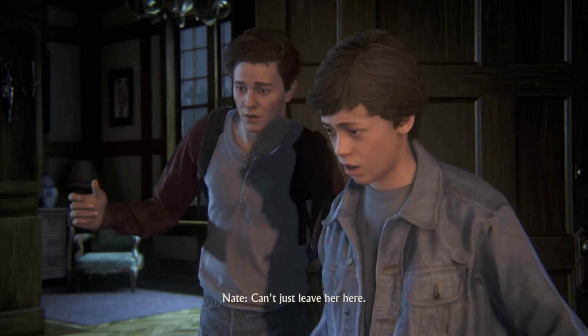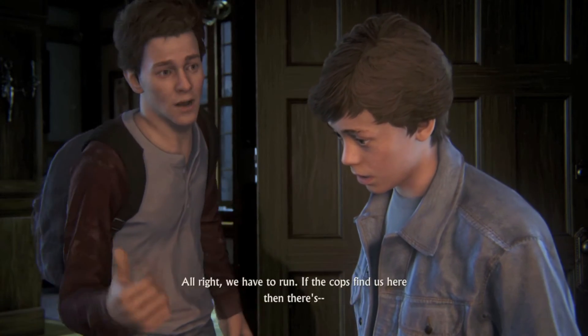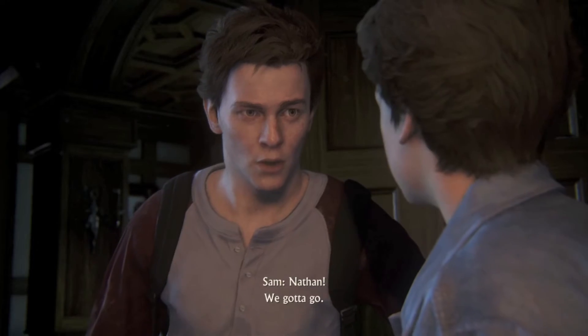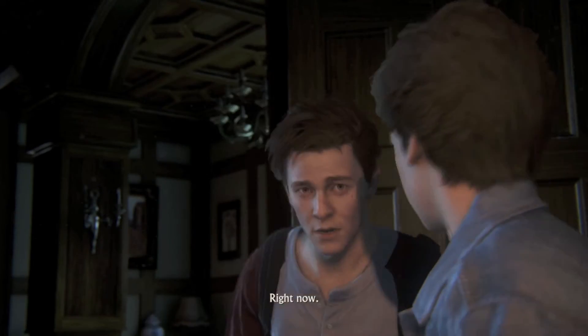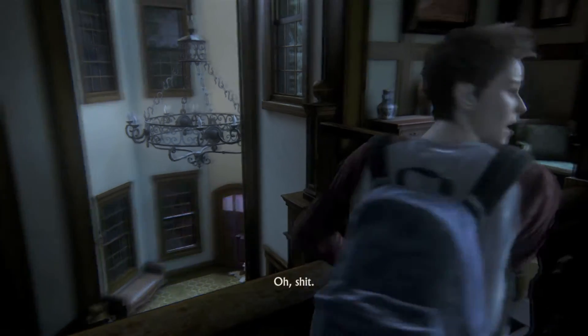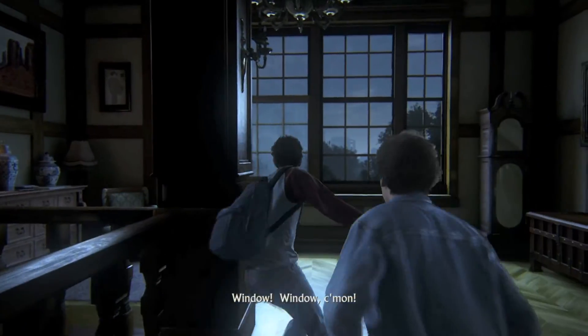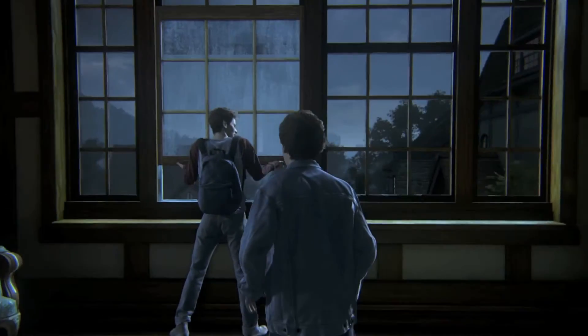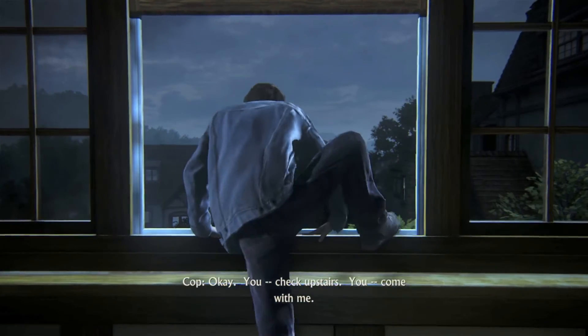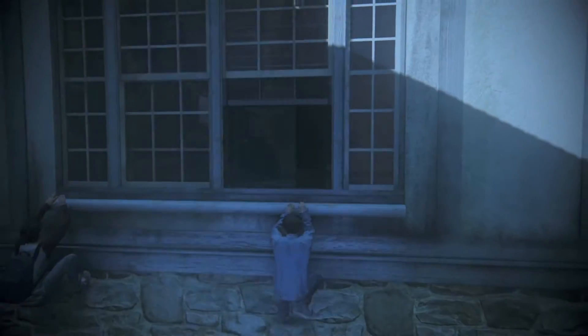Can't you just leave her here? There's nothing we can do for her. We have to run. If the cops find us here, then... Ma'am? Nathan! We gotta go. Right now. Shit. Window! Window! Come on! Okay. You, check up there. You! Copy that.